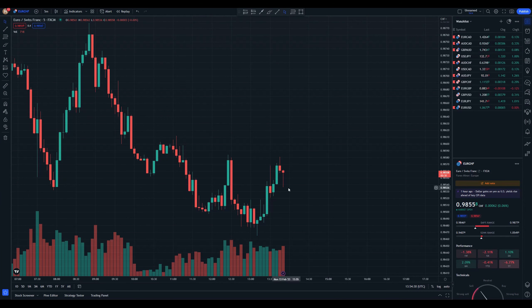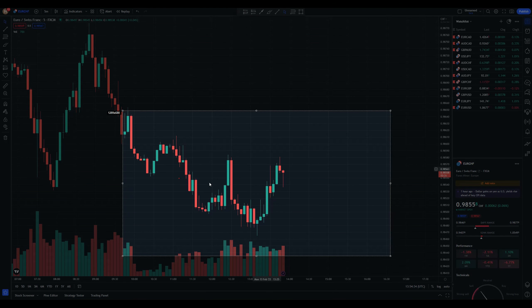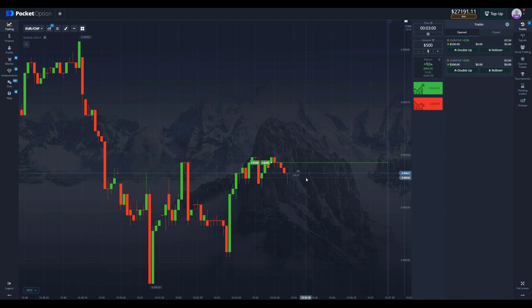The price should be going up in the next three to five minutes, and that is exactly what we want to see here. We're looking at the massive rejection around this area, so the price should be bouncing off of this level, going all the way up to the next level, and then reversing back and going down. That is exactly why the robot gave us this position, but let's not get carried away — let's see what we get.